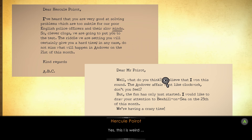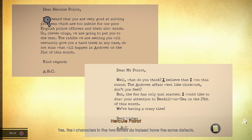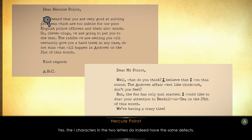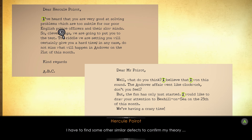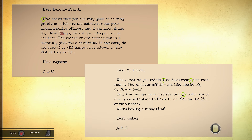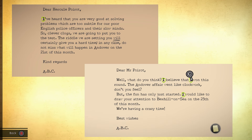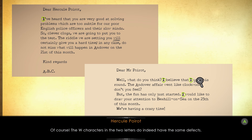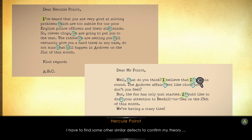That's correct. The eye characters in the two letters do indeed have the same defects. I have to find some other similar defects to confirm my theory. The W is not printed properly. The W characters in the two letters do indeed have the same defects. I have to find some other similar defects to confirm my theory.